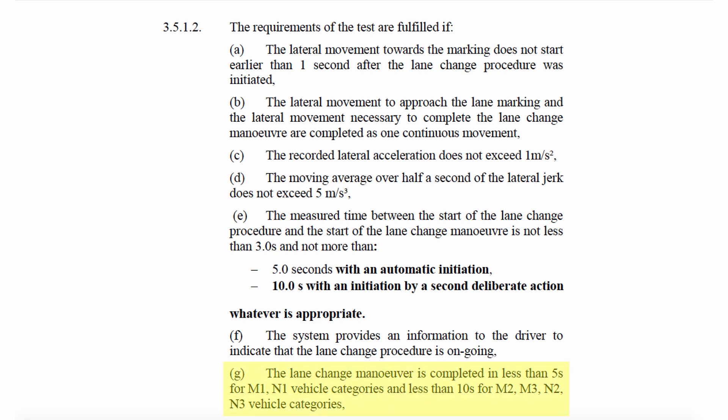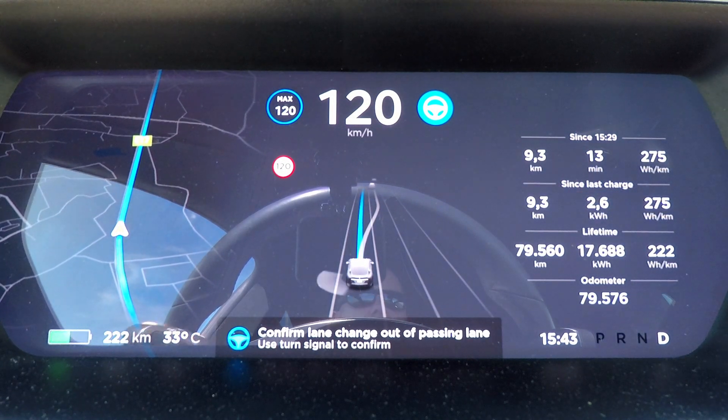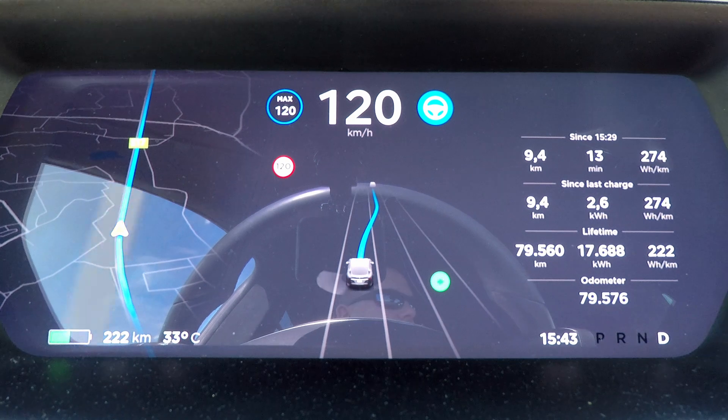We only have five seconds between initiating the auto lane change and being more than half complete with the maneuver. That means that if a car is anywhere nearby, the lane change will automatically cancel because it hits that five-second timeout.